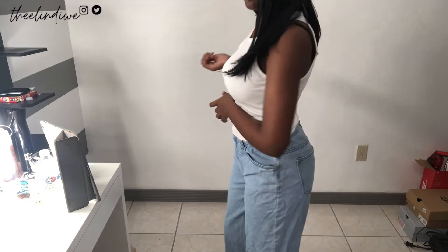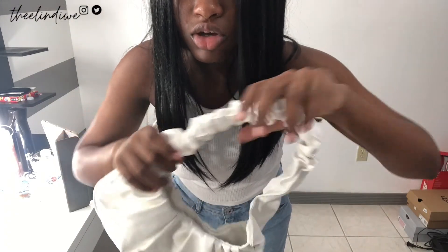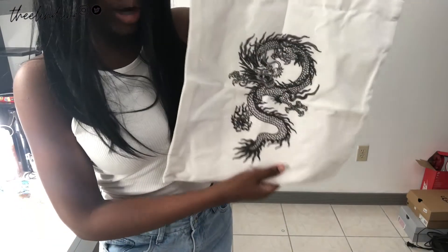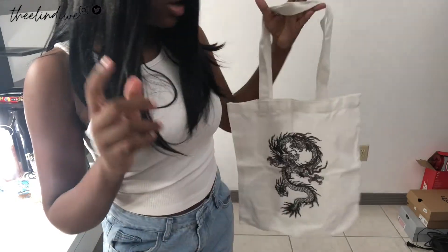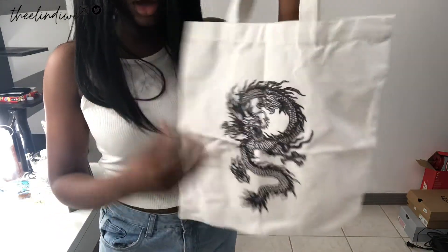I already showed you guys the orange purse, but I also got the same exact style in white. Looks a little weird right out of the box but you can adjust it — it's the same style, really really cute. I also got this one right here that has a Chinese dragon on it — because I got a swimsuit with a Chinese dragon and I thought this would be a perfect beach bag. I can probably also wear it with the big dragon t-shirt, but I mainly got this for the bathing suit I'm about to show you.